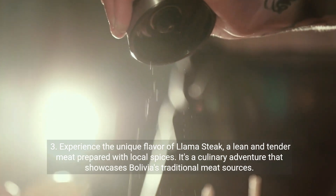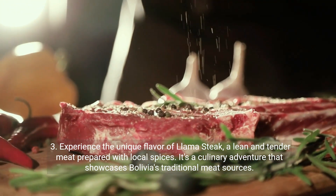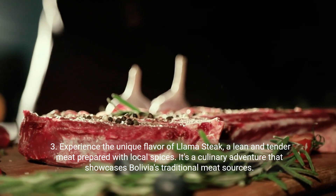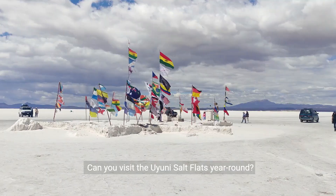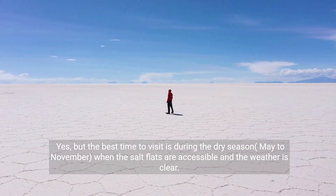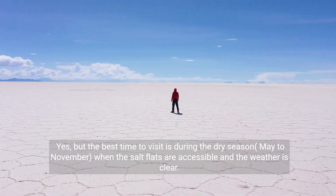Third, experience the unique flavor of llama steak, a lean and tender meat prepared with local spices. It's a culinary adventure that showcases Bolivia's traditional meat sources. Can you visit the Uyuni Salt Flats year-round? Yes, but the best time to visit is during the dry season, May to November, when the salt flats are accessible and the weather is clear.